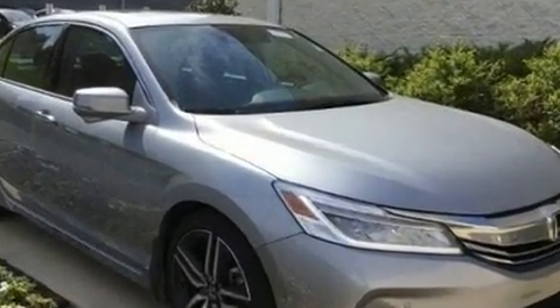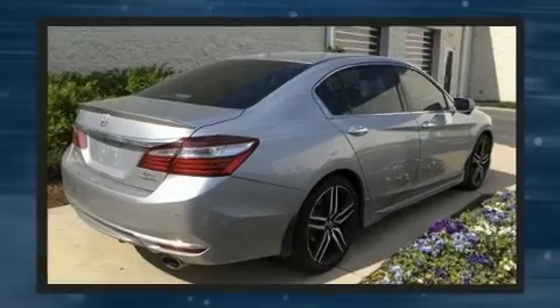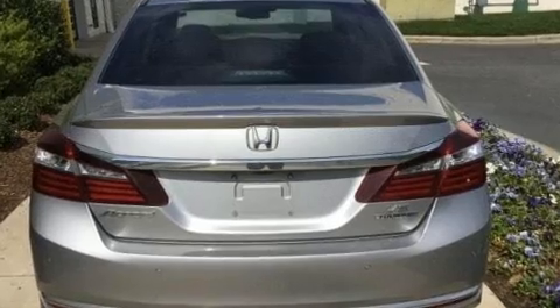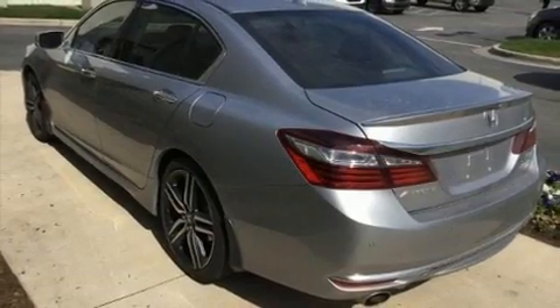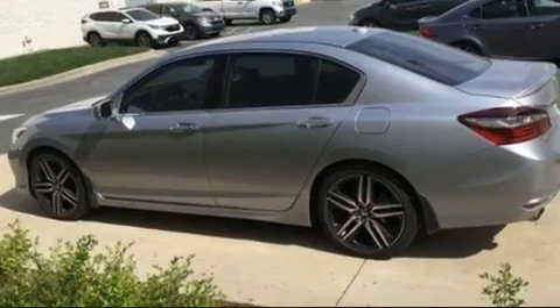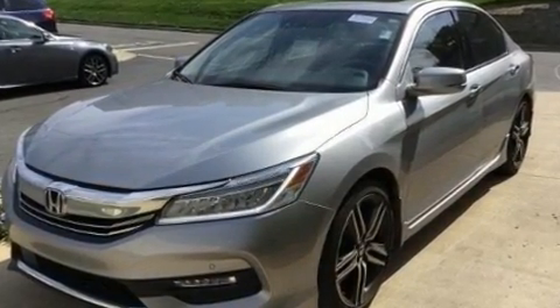Honda also prioritized safety and security with features such as dual front impact airbags, front and side impact airbags, traction control, brake assist, a panic alarm, an emergency communication system, and four-wheel disc brakes with ABS. Adaptive cruise control maintains a preset distance behind the car ahead of you, simplifying highway driving and enhancing safety.